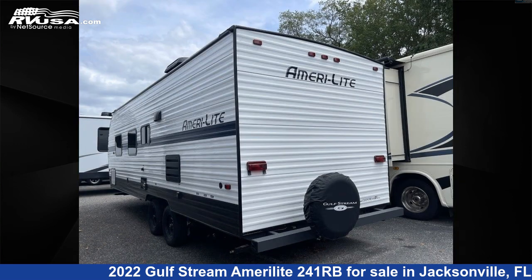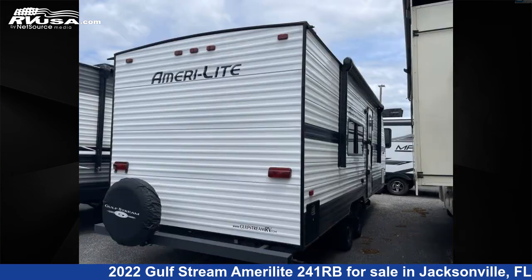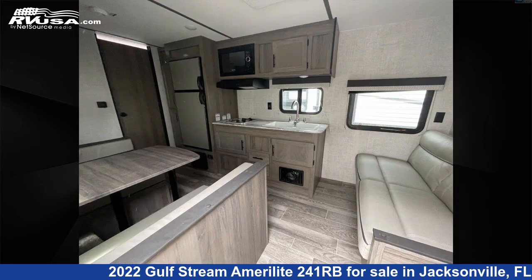The unloaded weight of this 2022 Gulfstream Amerolite 241RB is 4,216 pounds. For more information and pricing on this unit, and to see all units available for sale by Travel Camp of Orange Park South, visit rvusa.com.